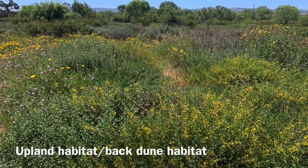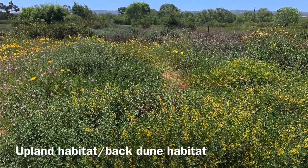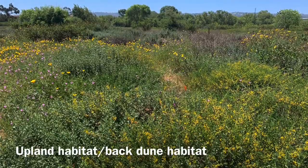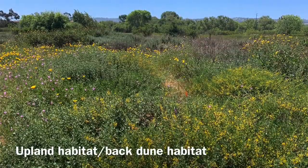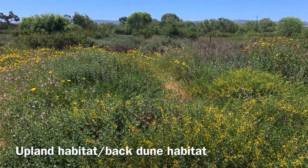The upland habitat or back dune area is an area that does not flood during the rainy season like our wetlands. We have bladder pod, buckwheat, oak trees, sycamore trees, and bush sunflower —